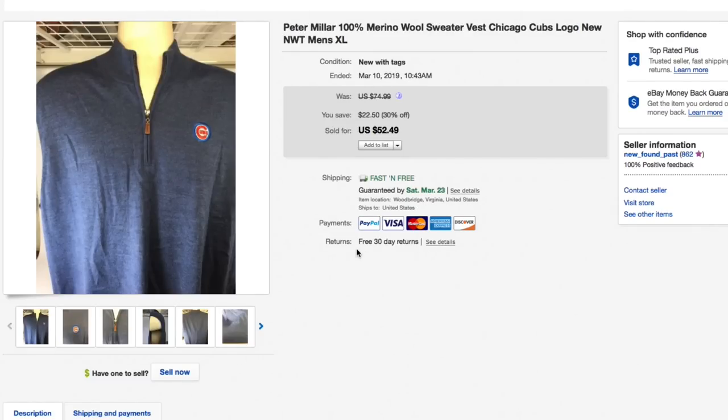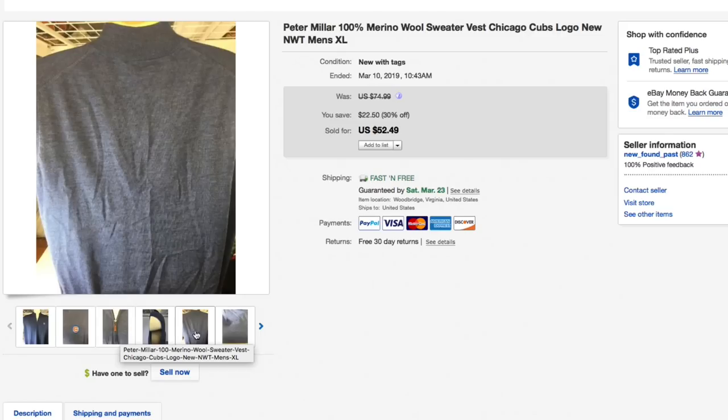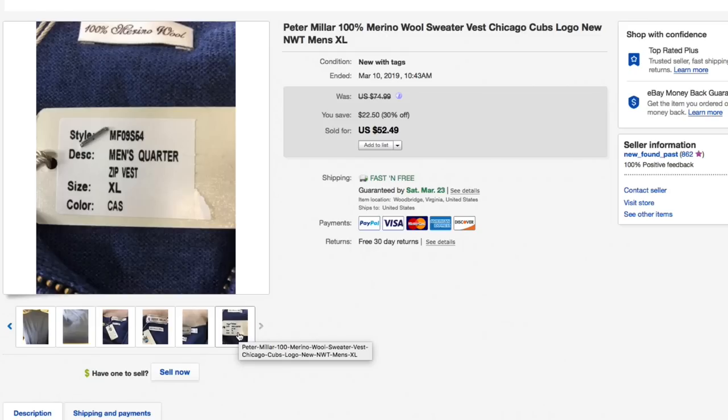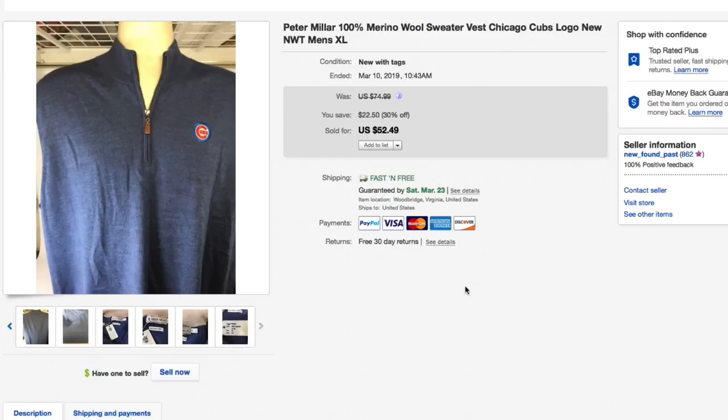Next up, this Peter Millar merino wool sweater vest with the Chicago Cubs logo on it, brand new with tags. Picked up a lot of these for five dollars each — they've been long tail but that's okay. I've had several others at the same time, not with the Cubs logo but the same Peter Millar sweater vests, brand new with tags, quarter zip. Had it listed for $52.49 with free shipping and that's what it sold for — full asking, $52.49 with free shipping.